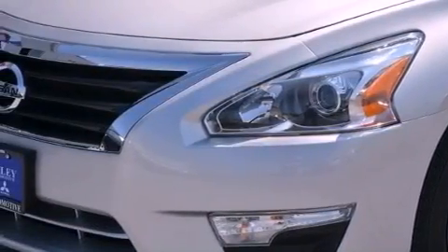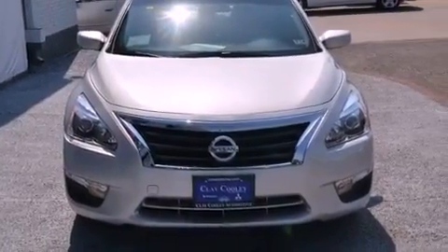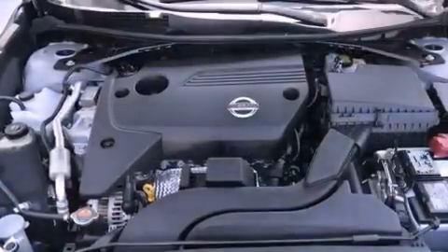Features include a low-tire pressure indicator, a power driver's seat, full-power accessories, a security system, 12-volt power outlets, front and rear floor mats, rear impact crumple zones, a traction control system, air conditioning, and a multi-link rear suspension.